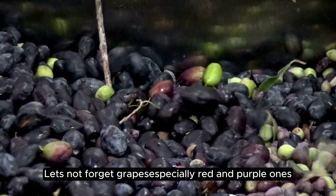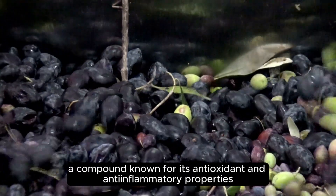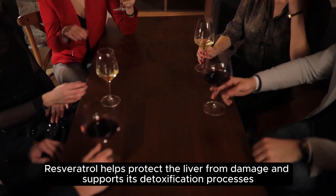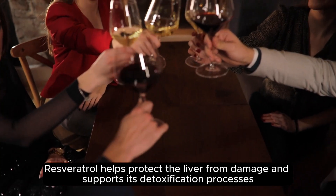Let's not forget grapes, especially red and purple ones. They're high in resveratrol, a compound known for its antioxidant and anti-inflammatory properties. Resveratrol helps protect the liver from damage and supports its detoxification processes.